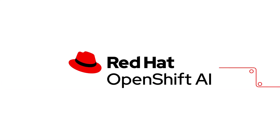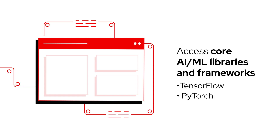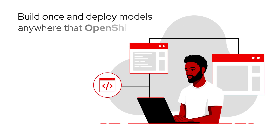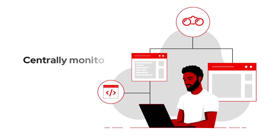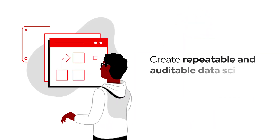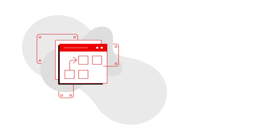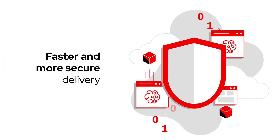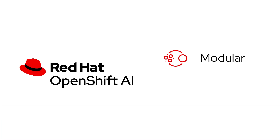With Red Hat OpenShift AI, your teams can access core AI/ML libraries and frameworks, including TensorFlow and PyTorch, using our notebook images or your own. Build once and deploy models anywhere that OpenShift runs, including air-gapped environments, and centrally monitor their performance. Create repeatable and auditable data science pipelines for model training and validation, and integrate them with DevOps pipelines for faster and more secure delivery of models and AI-enabled applications across your enterprise.